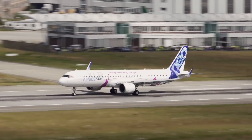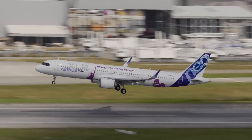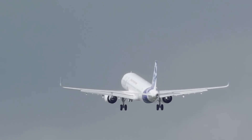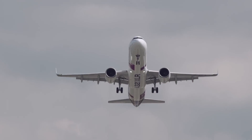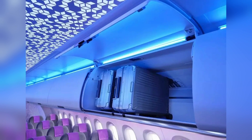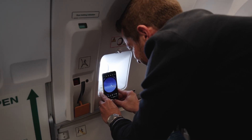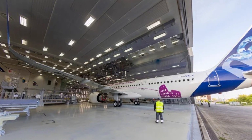To accommodate the increased maximum take-off weight and ensure safe and efficient operations over longer distances, the A321XLR features strengthened landing gear and enhanced brakes, differentiating it from other models in the A320 family. It also offers high levels of cabin flexibility, allowing airlines to configure the cabin from full economy to a multi-class configuration, making it a versatile choice for different routes, including transatlantic.